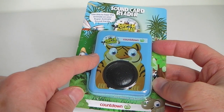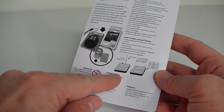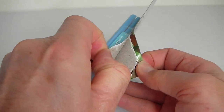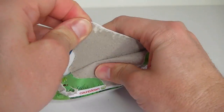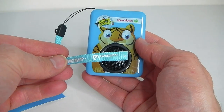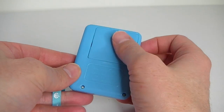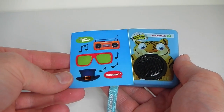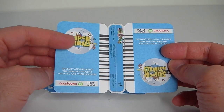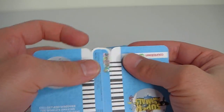Now let's take a look at the card reader and the sound cards. On the back there are instructions and how to change the batteries. The card reader has a little tiger on the front, comes with a little blue strap, and on the back is the battery compartment. You also get a sheet of stickers included. These are the cards — you get four of these for every $20 you spend at the supermarket, and to use them just simply break them apart.